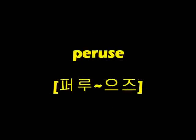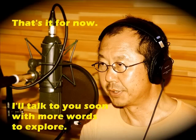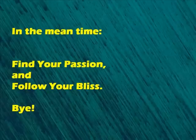Repeat the word three times: Peruse. Peruse. Peruse. That's it for now. I'll talk to you soon with more words to explore. In the meantime, find your passion and follow your bliss. Bye bye.